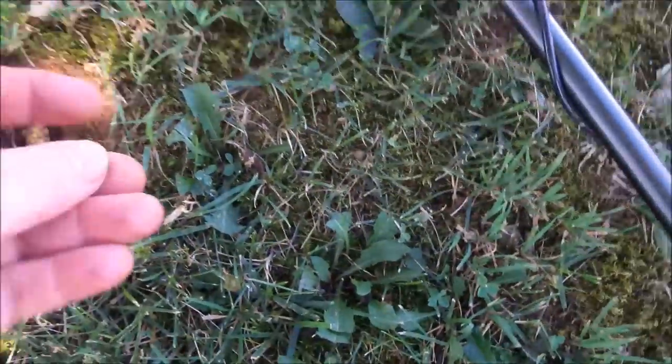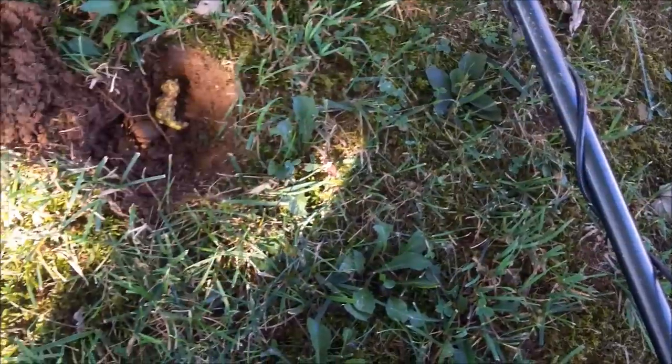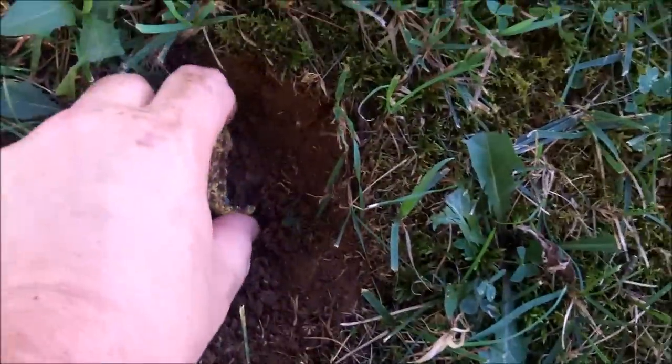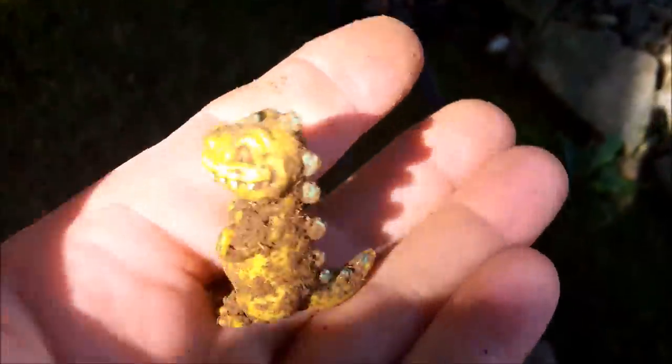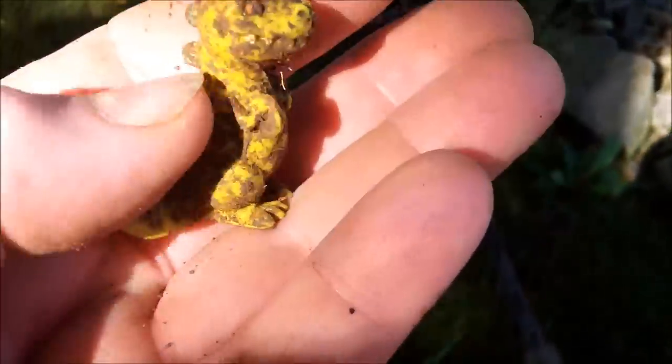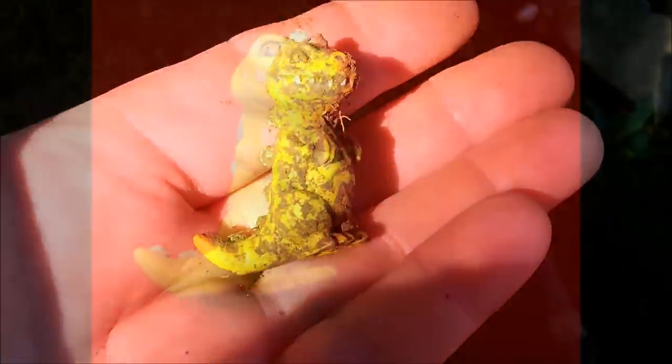This one was a 23 and I dug down, got a memorial — I wouldn't normally film these at all — but I got a little bonus find. Not a marble, but looks like I got a little dinosaur. I don't know if that's Barney — I don't think Barney had teeth like that. I have a little collection of these little weird toy bonus finds, and it'll fit right in.